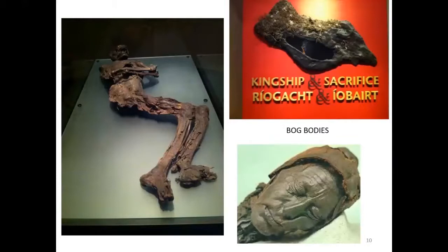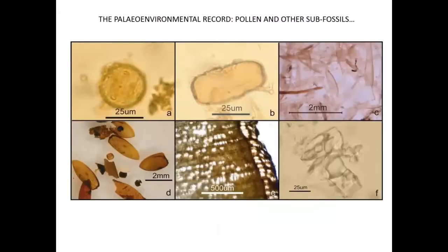Probably most famous within public consciousness are bog bodies — the soft flesh remains of people. You may have seen these at the Kingship and Sacrifice exhibition in Dublin. The bog body of Tollund Man from Denmark is a very famous example. These later prehistoric bodies preserved in peat bogs offer preservation we just don't get anywhere else — other than, of course, mummies in very dry countries.